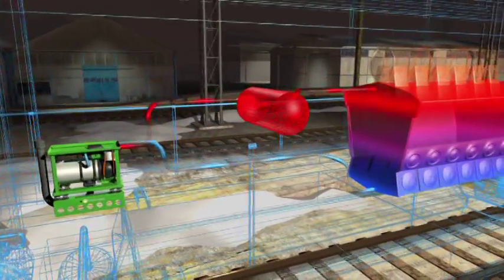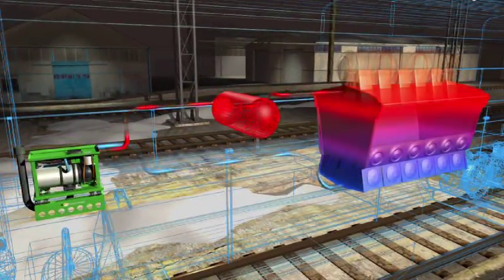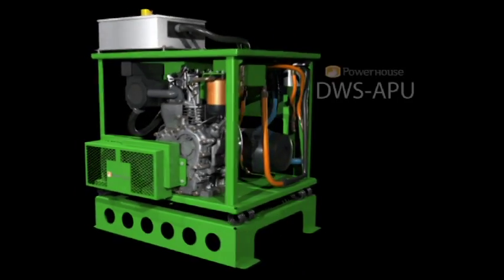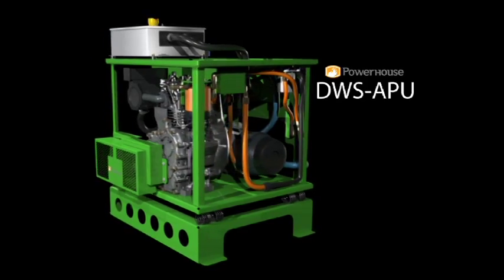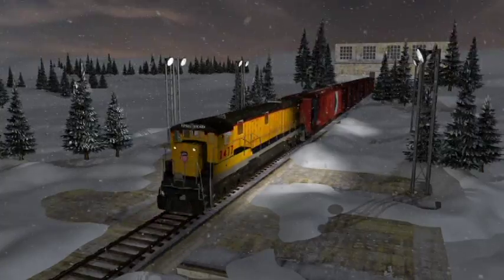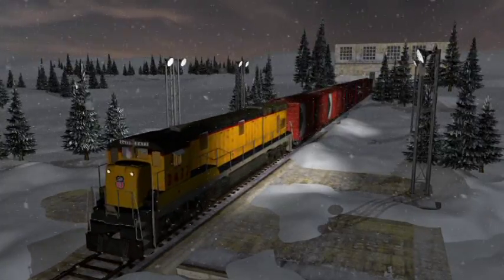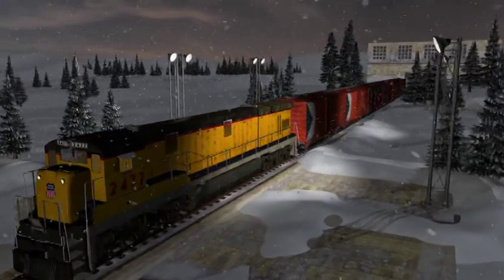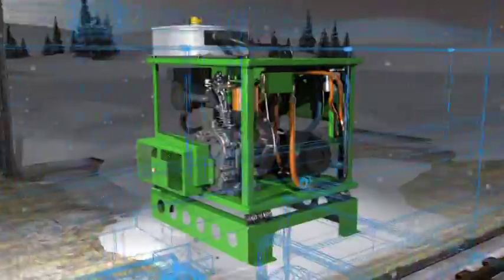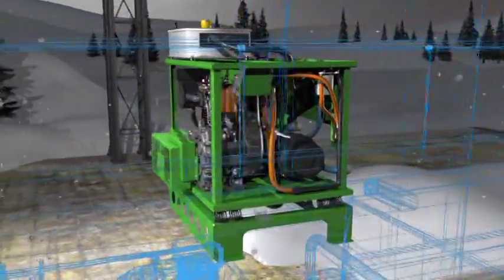The 120 is ideal for locomotives with a home base, such as switchyards and regional railroads. Power Drives also offers the Powerhouse APU, a self-contained auxiliary power unit. Diesel fuel from the locomotive is used to power the onboard alternator, which runs the diesel warming system. The APU features a diesel fire burner system, which provides more efficient heat at higher BTUs.